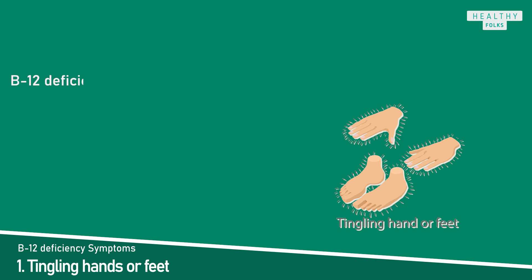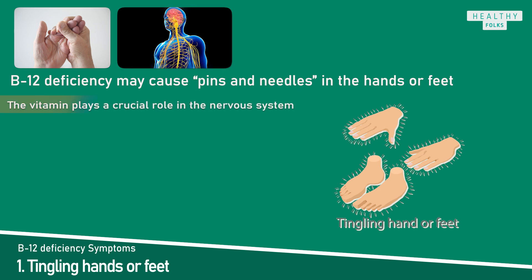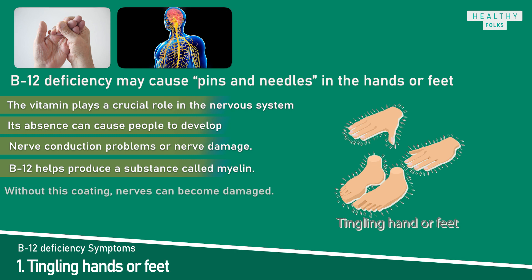Symptom 1: Tingling hands or feet. Vitamin B12 deficiency may cause pins and needles in the hands or feet. This symptom occurs because vitamin B12 plays a crucial role in the nervous system, and its absence can cause nerve damage. Vitamin B12 helps produce a substance called myelin, a protective coating that shields the nerves and helps them transmit sensations. Without enough myelin, nerves can become damaged. Problems are more common in the peripheral nerves of the hands and feet, which may lead to tingling.